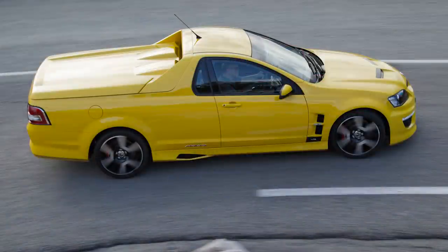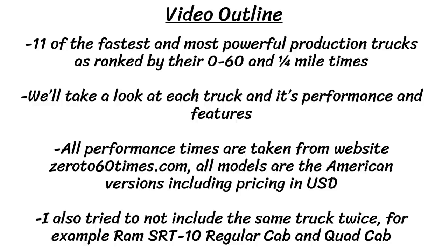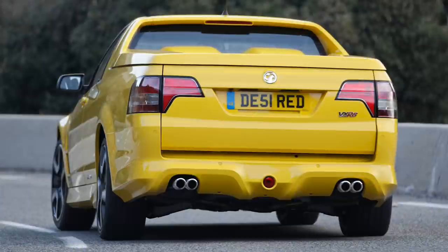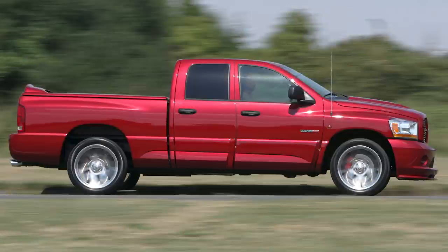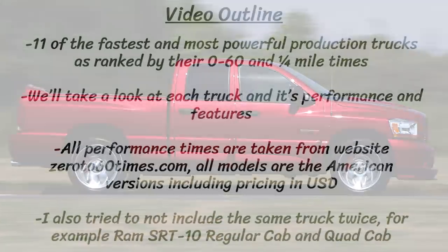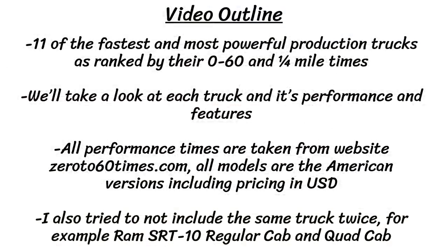For some clarifications, all the performance times are taken from the website 0-60times.com. There may be some slight discrepancies depending on where you look, but I use that website. All the models are the American versions, including the pricing in US dollars. There is going to be one exception. I also tried to not include the same truck twice — so for example, there were two generations of the Ford SVT Lightning, there was a Ram SRT10 regular cab and quad cab, and so on. I think I've got everything correct, but let me know if you think I missed something. So without further ado, let's jump right into it.